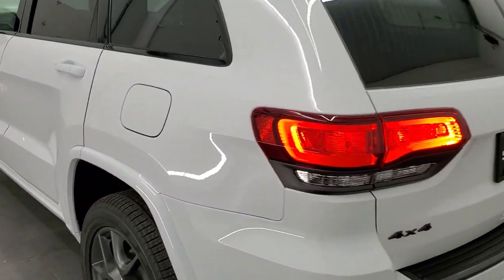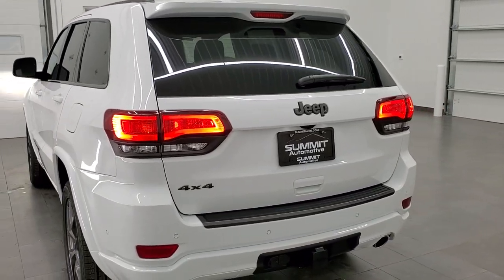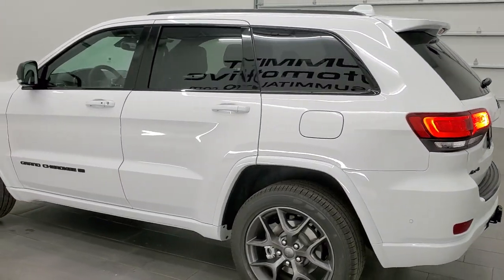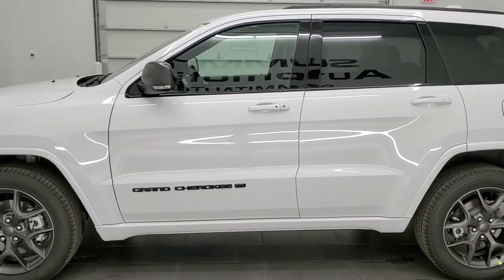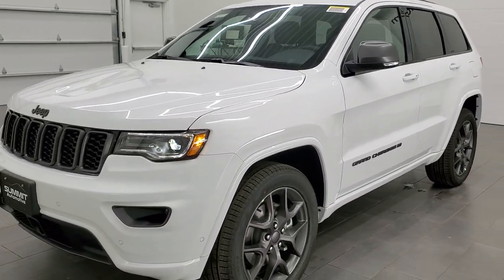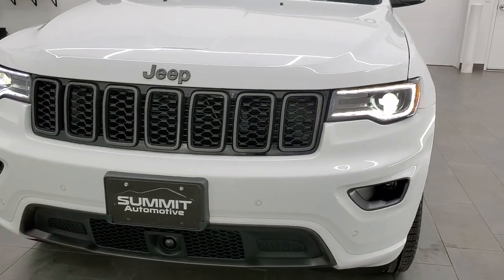We'll do one final walk-around so you can see all those lights. Notice the LED running lights on the front and the LED license plate lights on the back. Bright white is always a really nice color on the Grand Cherokees — paint code is PW7. And there are those HID headlamps and LED running lights.